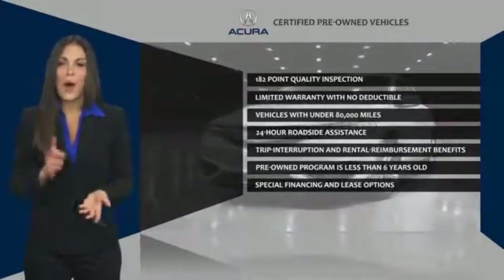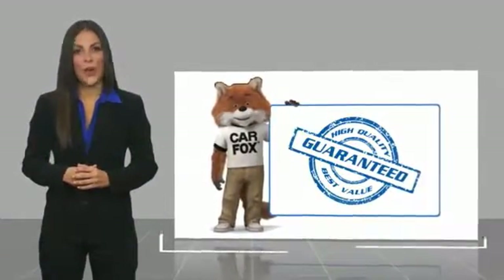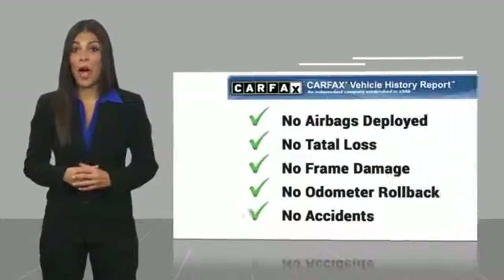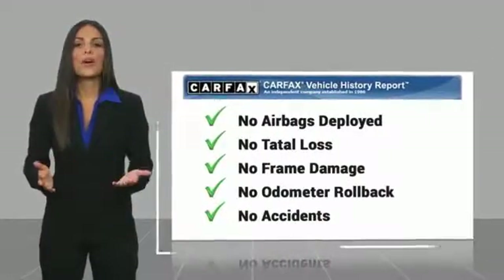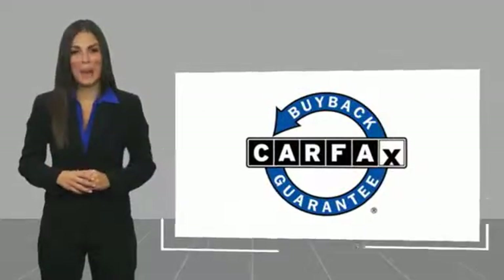Once an Acura, always an Acura. Here's another high-quality vehicle with a Carfax Vehicle History Report. Be sure to find a complimentary copy of this report online or contact the dealership. This vehicle qualifies for the Carfax Buy Back Guarantee.